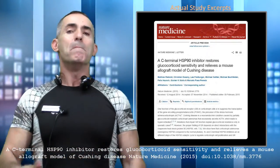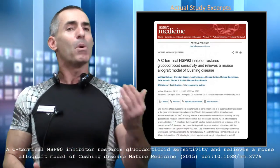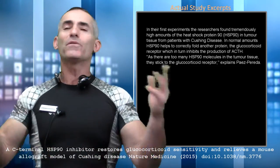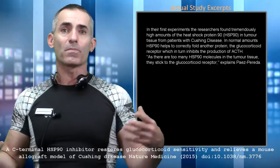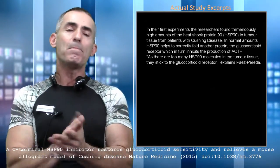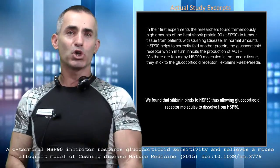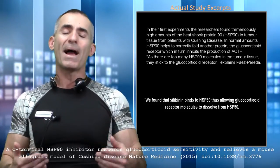Max Planck researchers didn't just look at the ACTH production itself. They knew it was produced in excess, but they wanted to look at why — and this is where silibinin came into play. They found an overproduction of heat shock protein 90, which was forcing problems with the pituitary and ACTH overproduction. Silibinin from milk thistle had one simple action: it bound to the heat shock protein 90 and slowly dissolved it, alleviating the symptoms of Cushing's disease and allowing ACTH to return to normal levels.